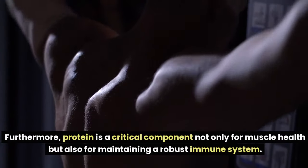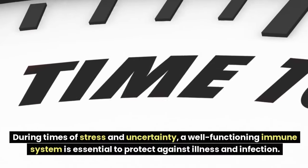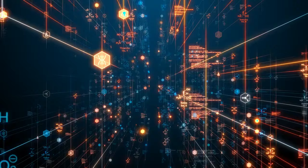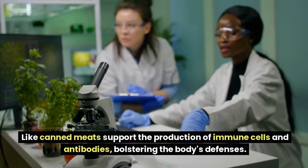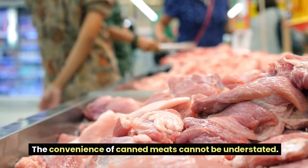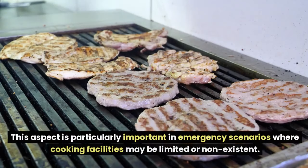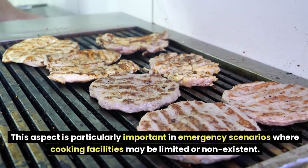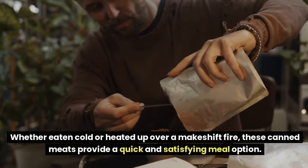Furthermore, protein is critical not only for muscle health but also for maintaining a robust immune system. During times of stress and uncertainty, a well-functioning immune system is essential to protect against illness and infection. The amino acids found in canned meats support the production of immune cells and antibodies. The convenience of canned meats cannot be understated — they are fully cooked and ready to eat, requiring minimal preparation, whether eaten cold or heated over a makeshift fire.